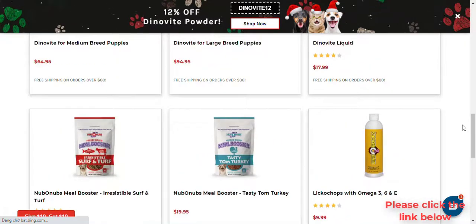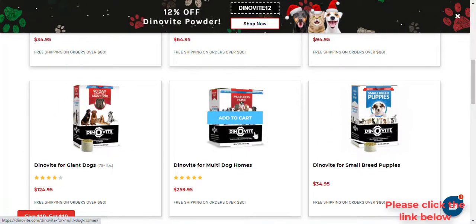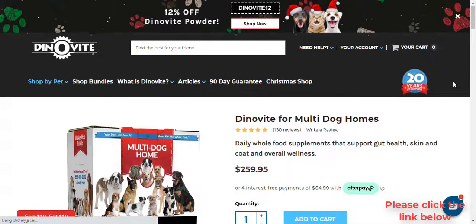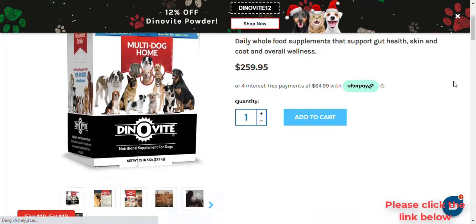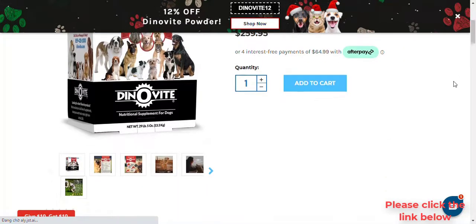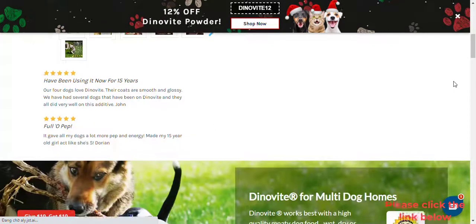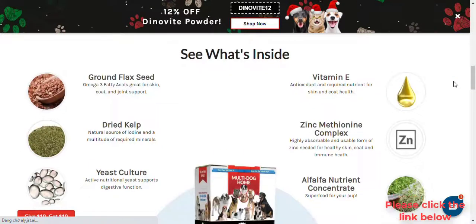Is DinoVeat a food? DinoVeat is not a food itself. DinoVeat is a whole food nutritional supplement that you add to your pet's diet to provide vitamins, minerals, and digestive enzymes. Can you feed DinoVeat for dogs to cats? Yes, it can be done, though it is not recommended, as both dogs and cats have different nutritional requirements. For optimal results, we recommend feeding the supplement made specifically for them.